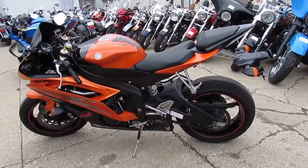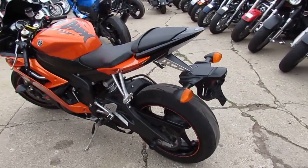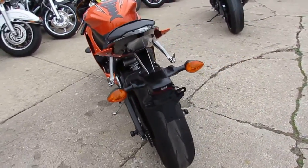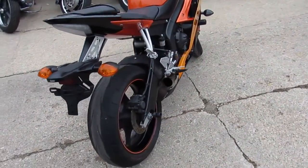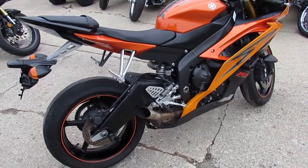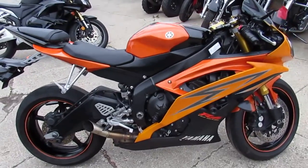Hey guys, it's ApprovalPowerSports.com here. Got a really cool bike to show you — 250 to 300 used sport bikes in the showroom for sale. This one here is a 2009 R6 with only 6,999 miles. It's hard to find candy orange metallic paint. Just been serviced here at the dealership — all the fluids have been changed and it's ready for the road.